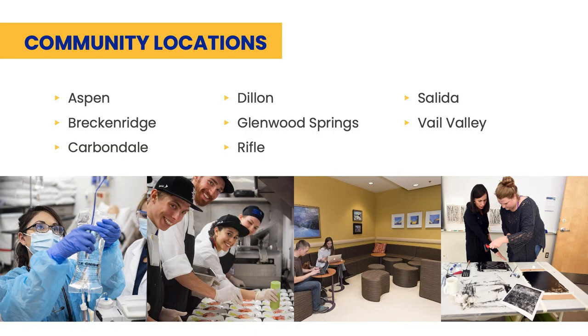In addition to our residential campuses, we have eight community locations. At these locations, students can work towards numerous degree or certificate programs, but will need to have their own housing arrangements.